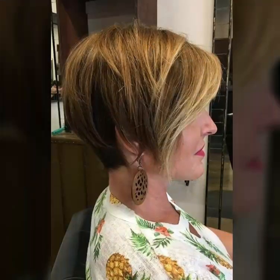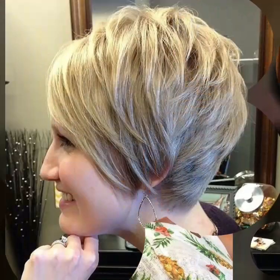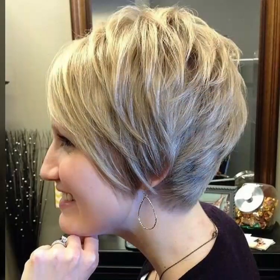How are you guys? I hope all of you are fine, doing well and enjoying your life. So dear viewers,